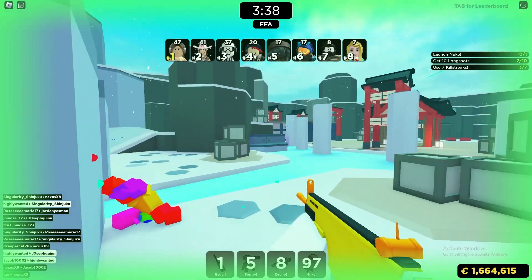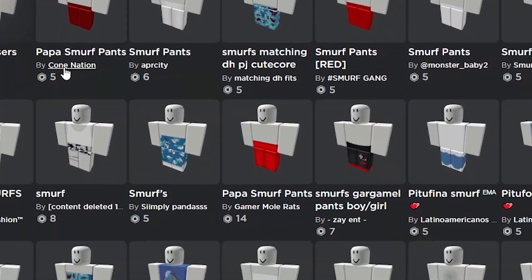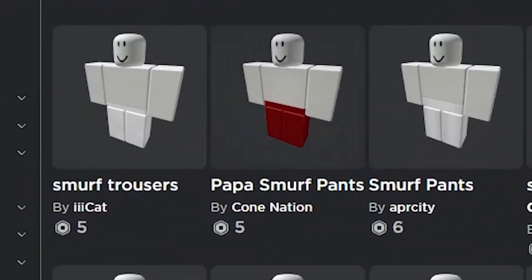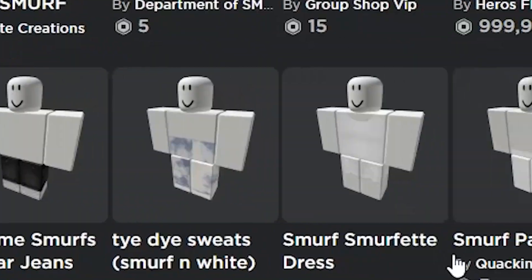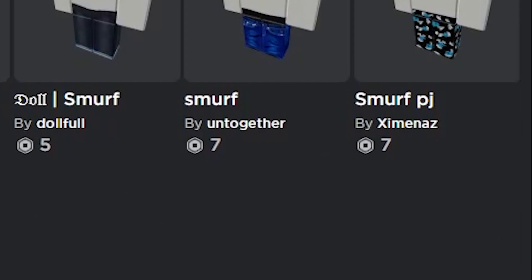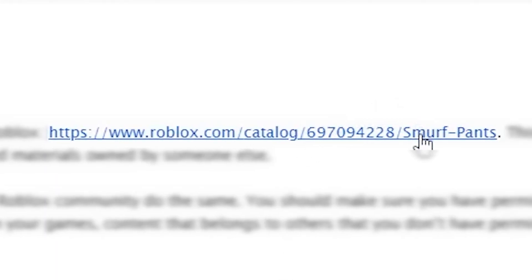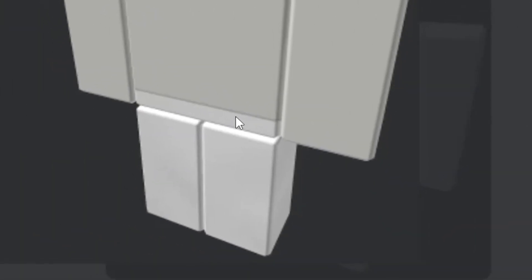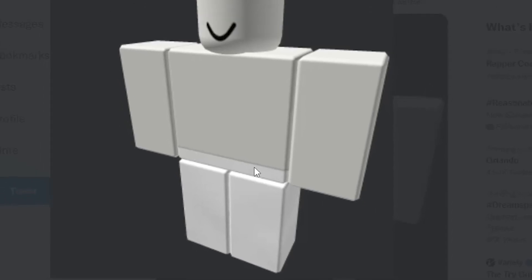Look at how many items on Roblox have the name 'smurf' in it — smurf, smurf, smurf — literally hundreds if not thousands of items with the name smurf in them. But yet my pants having the name 'smurf' in it — my blank pair of white pants — is the reason why my account was banned.